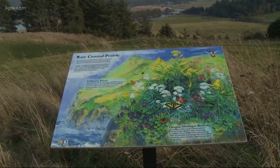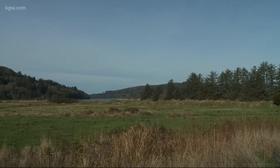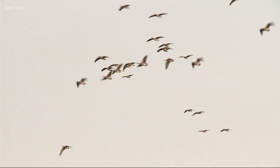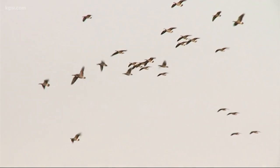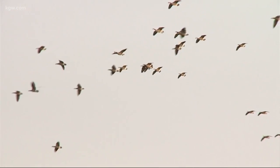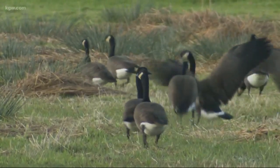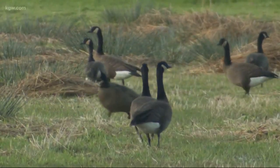Biologist Roy Lowe says Nestucca Bay Refuge was established in 1991 to protect Canada geese that migrate from Alaska. All six subspecies that you can regularly see in Oregon are here. In the 80s we had about a thousand geese wintering here, and last year our peak was 6,000 — a year before, 9,000 — so more geese are present here.